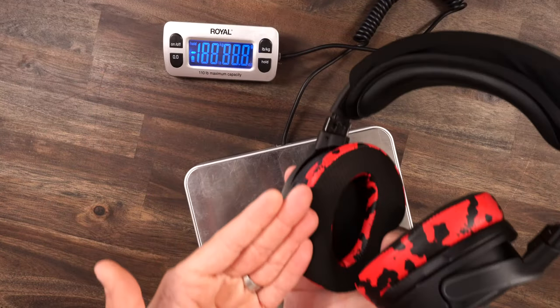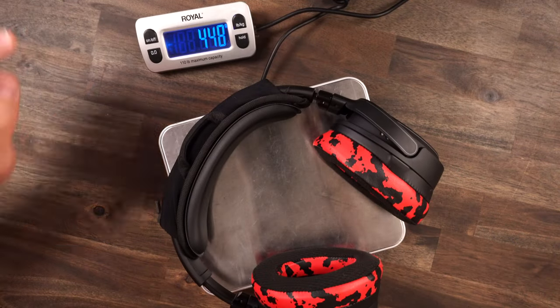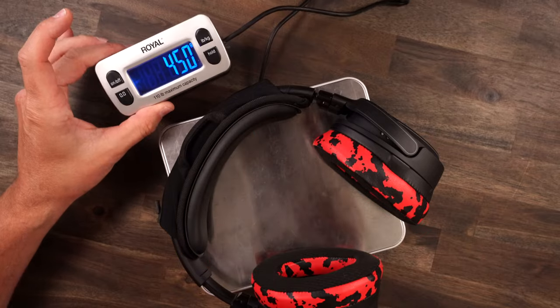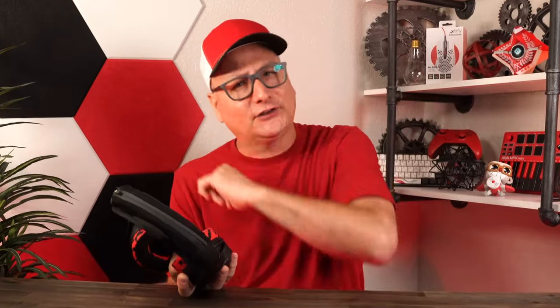It is a little bit of a loftier headset, which comes into play with the ear pads and the headband. Slapping these on the scale — without the mic, by the way — we're getting 450 grams. Right there: questionable, yes, easily. But let's keep talking and we'll touch on that at the end.